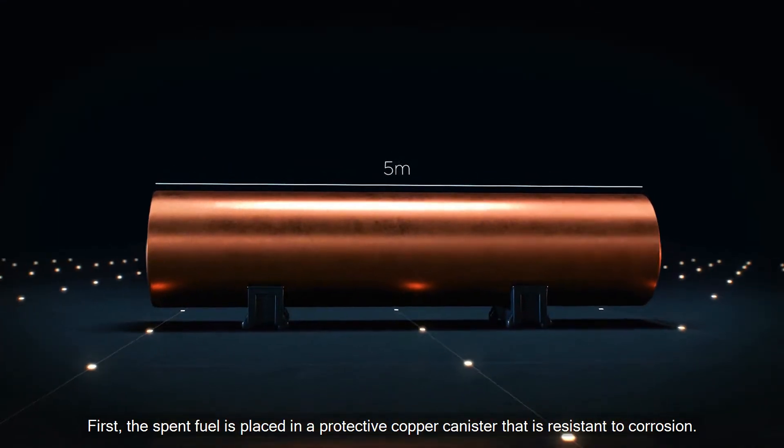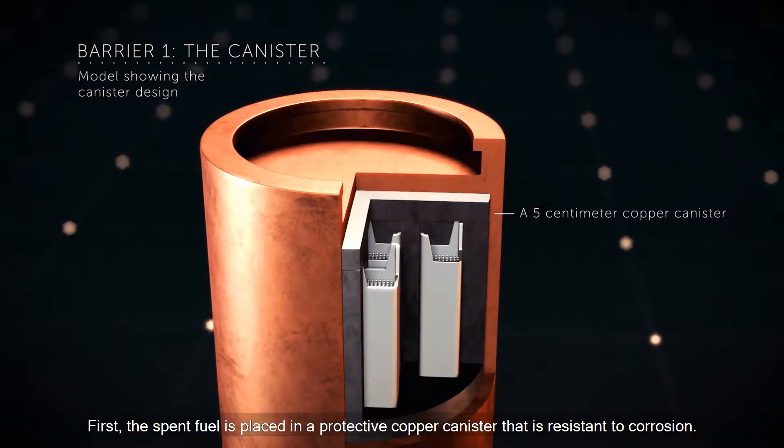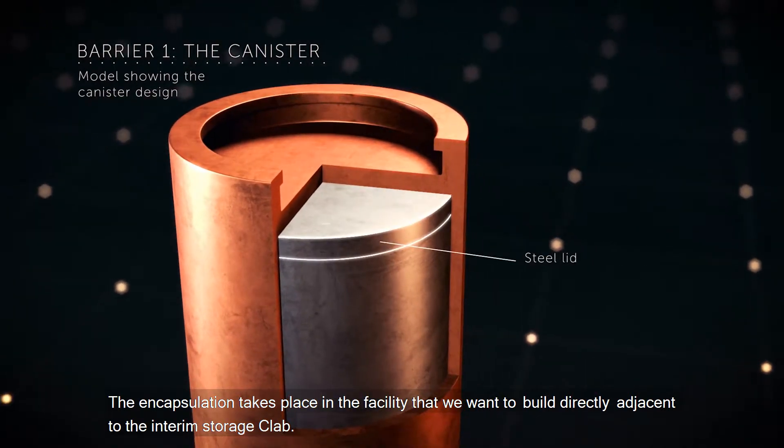First, the spent fuel is placed in a protective copper canister that is resistant to corrosion. The encapsulation takes place in the facility that we want to build directly adjacent to the interim storage slab.